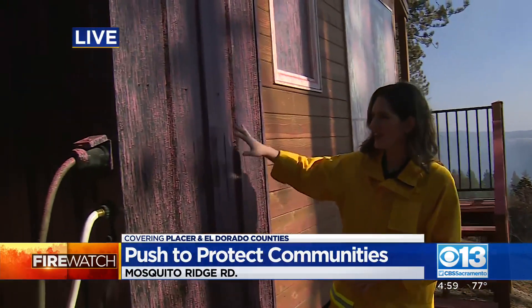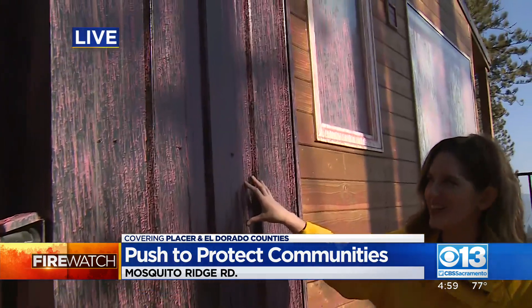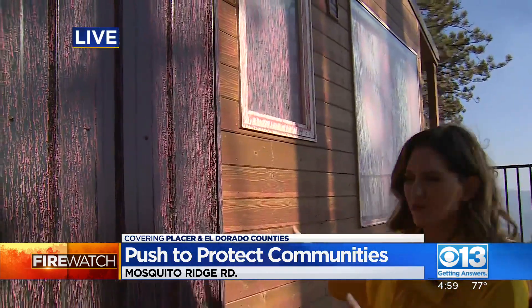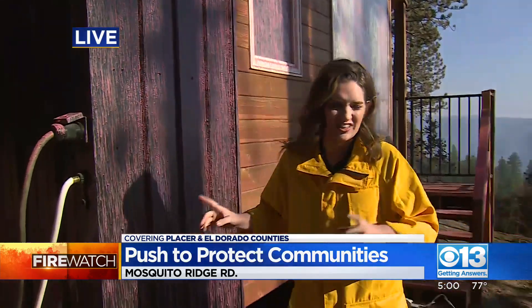Major victory, marked by pink fire retardant. This structure here, you can see it is totally fine, but it is stained with retardant — but that's what kept it standing. And look at just how close this fire moved.